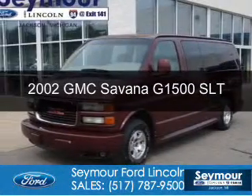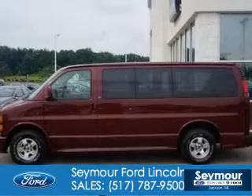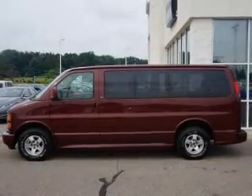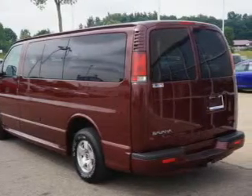This is a used 2002 GMC Savannah G1500, powered by rear-wheel drive, a 5.7-liter 8-cylinder engine, and a 4-speed automatic transmission.